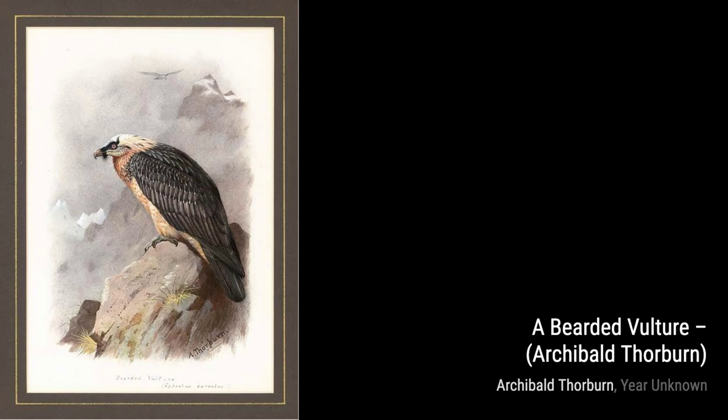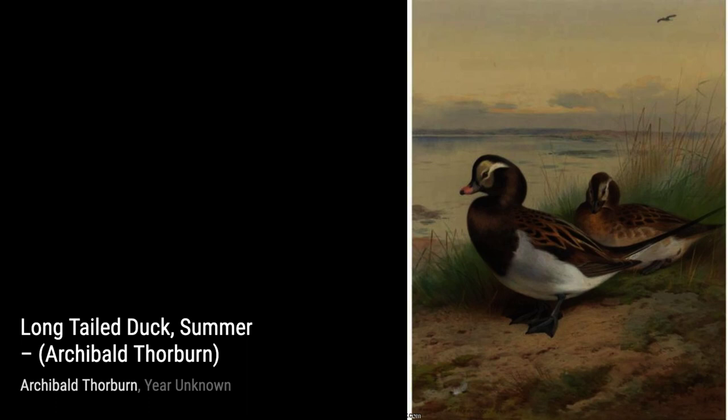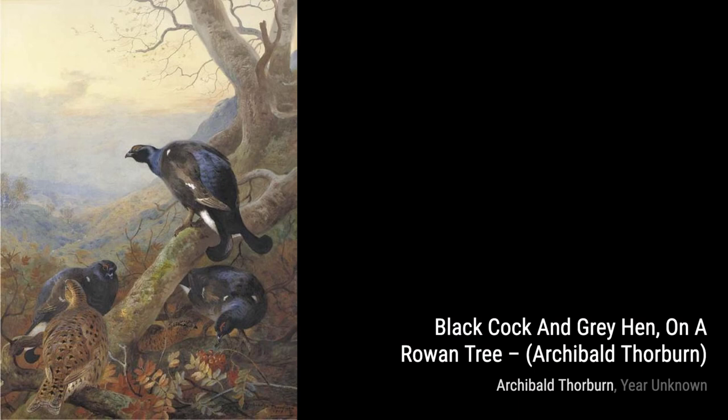Next, we have 'As Evening Deepens – Mallard, Shoveler and Pintail.' Thorburn beautifully captures the tranquility of a serene evening, with ducks peacefully swimming in the water.